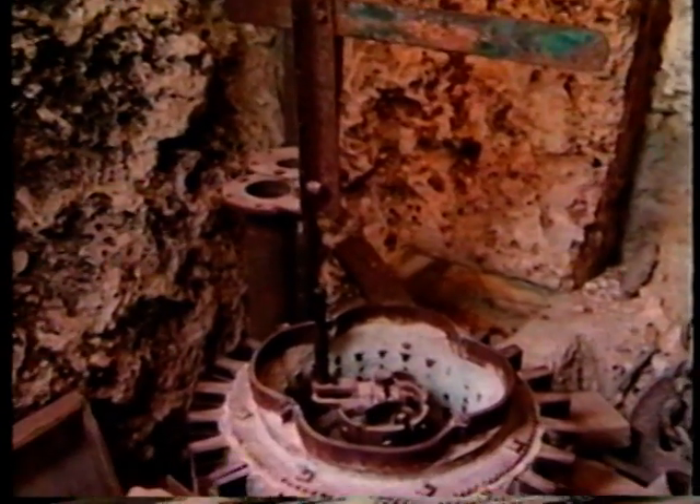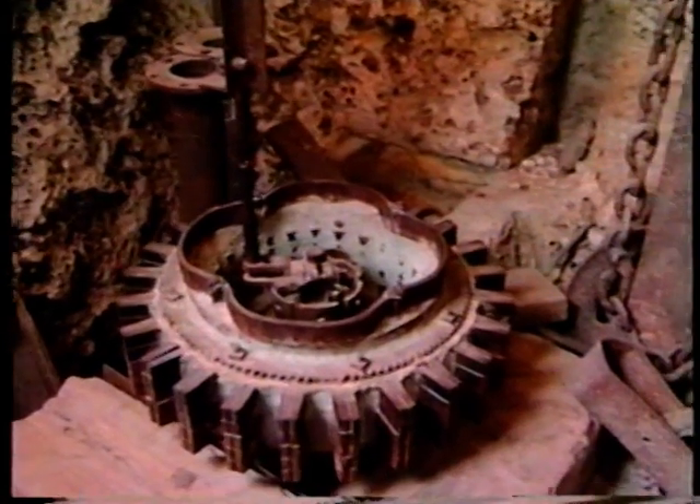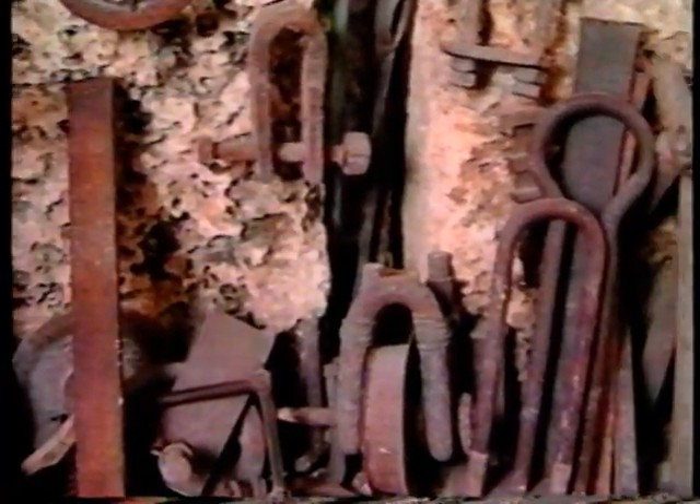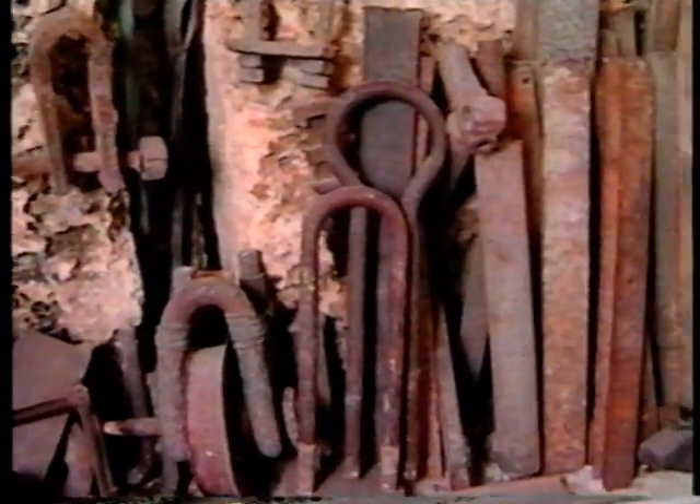Many tools Ed used to create his masterpiece are found on the castle tower's ground floor: stone axes, winches, wedges, and pry bars. Ed's tools were not only primitive but were all made by Ed himself. His wedges were made from Model T springs, and he even made a wheelbarrow from a brake drum salvaged at a junkyard.